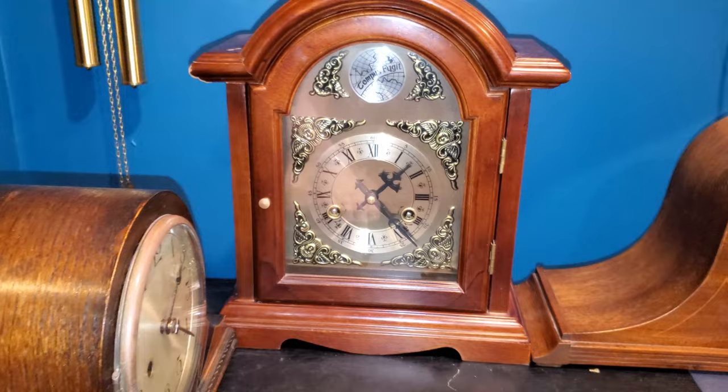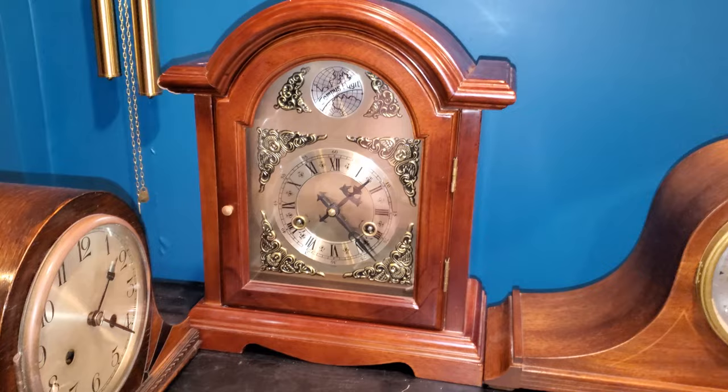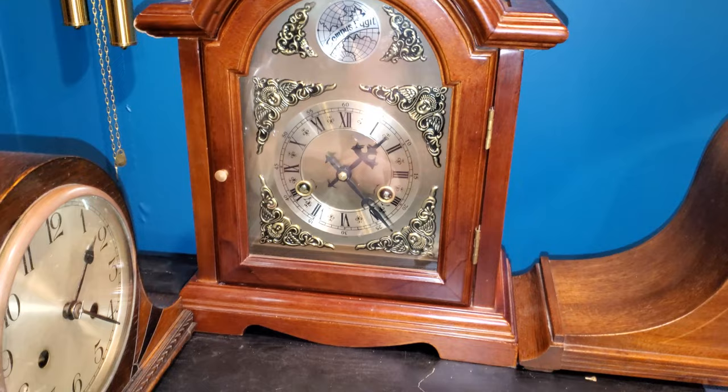This is my Chinese bracket clock. It strikes on a coiled gong, surprisingly, and it has a movement in it that's practically identical to the one in my Polaris — just with a different chiming assembly and a different pendulum length.